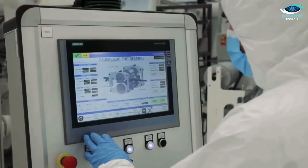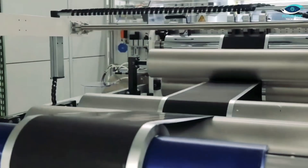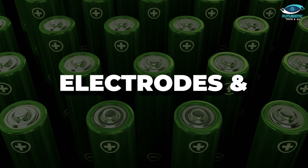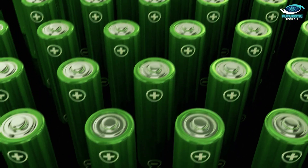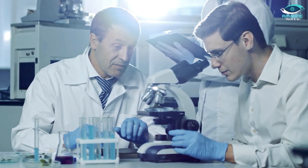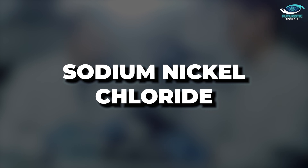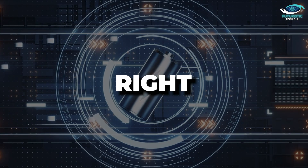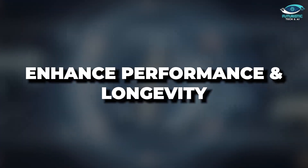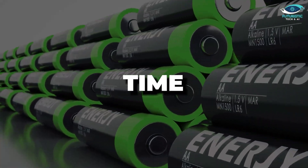While the potential lifespan is thrilling, we can't ignore that not all sodium batteries are created equal. The choice of materials for the electrodes and electrolyte is like selecting the perfect ingredients for a recipe. Researchers are on a perpetual quest, experimenting with materials like sodium manganese oxide or sodium nickel chloride. The right mix can significantly enhance performance and longevity — it's like finding the secret sauce for a battery that stands the test of time.